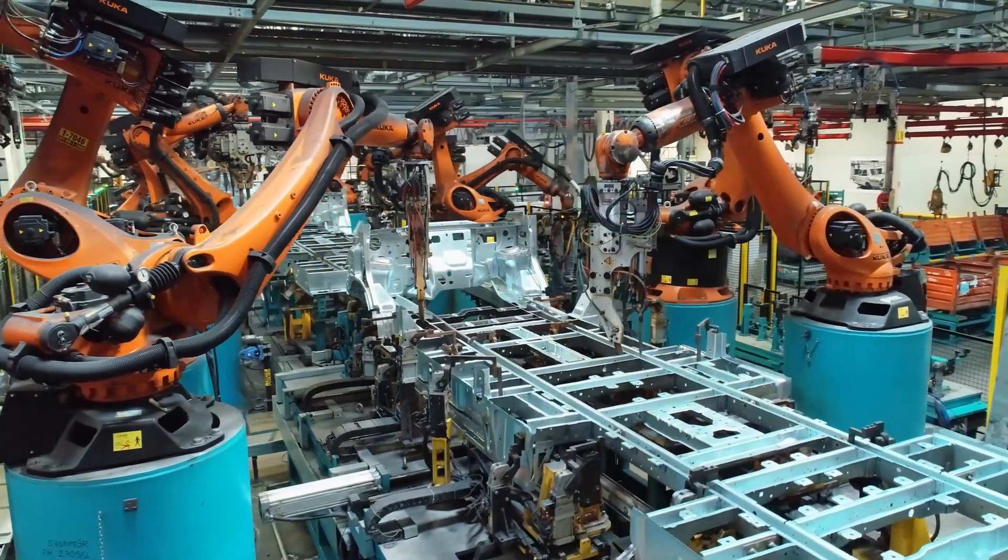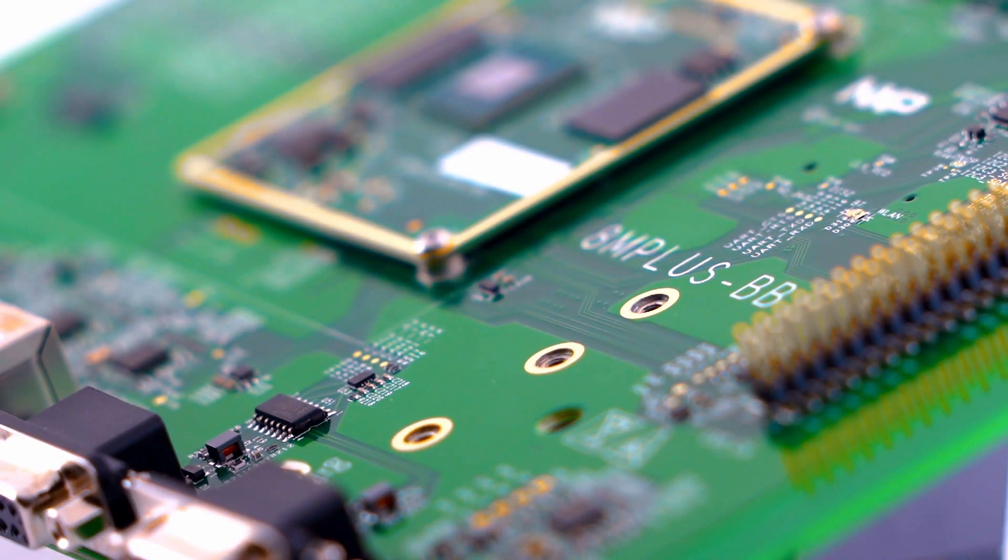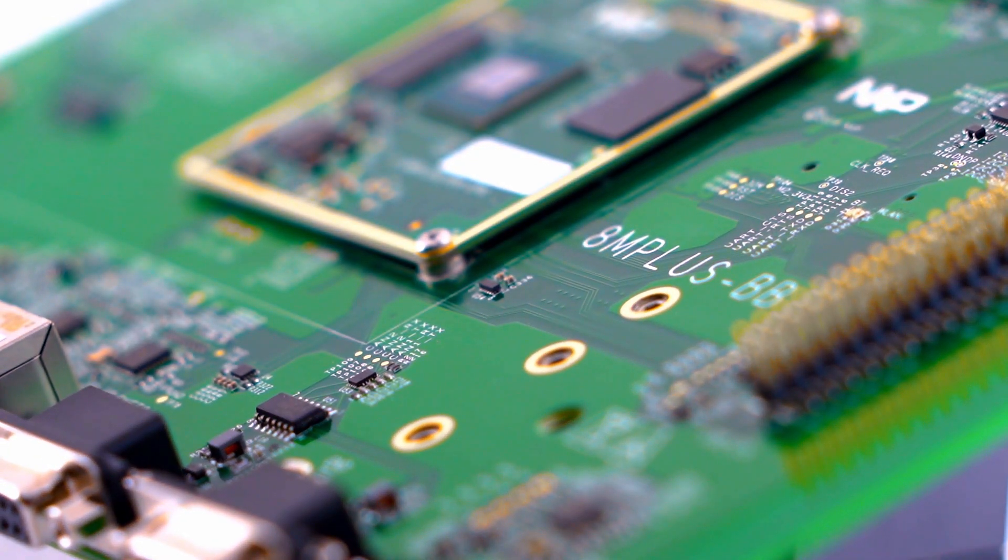One of the trends we see in factory automation is the need to integrate more vision-based systems, and there are a variety of different use cases driving this. By integrating an ISP along with a machine learning accelerator into the i.MX 8M Plus, we've now enabled a bunch of these applications.